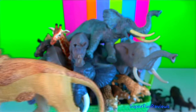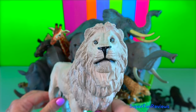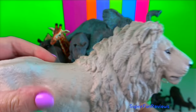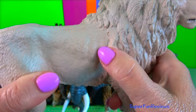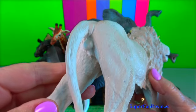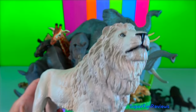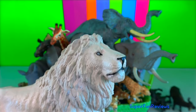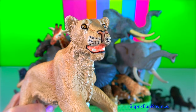Usually the conquering males kill all the cubs of the conquered pride. Within days of this infanticide, the females come into estrus and are ready to raise a new litter of the conqueror's cubs. Scientists believe that territorial challenges are good for the survival of the species, ensuring diversity in the gene pool and dominance of the strongest genetic characteristics.